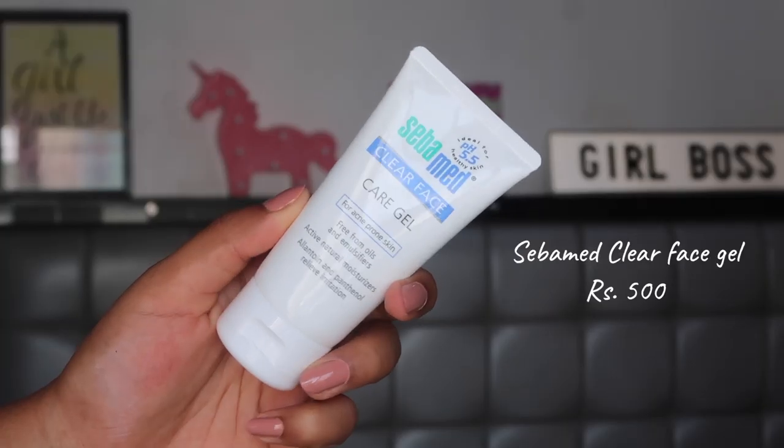The second thing I picked up is the Sebamed Clear Face Care Gel. This is a holy grail moisturizer - perfect for this weather because it's super humid right now in Bombay. It's a lightweight moisturizer that sinks into your skin; it has hyaluronic acid so it makes your skin look plump and adds that glow. I love it as both a daytime and nighttime moisturizer. It's so affordable - it's such a dupe to all the high-end Clinique Moisture Surge options but it's just 500 rupees.